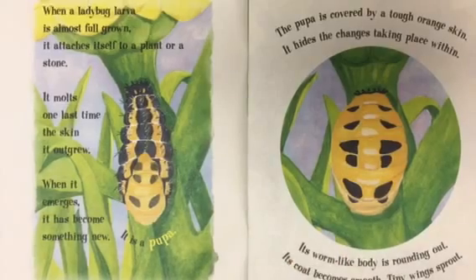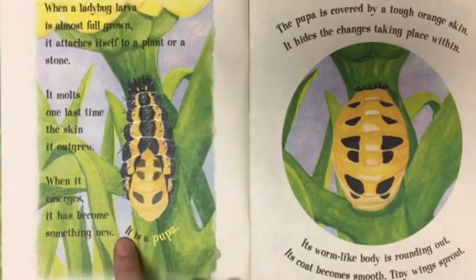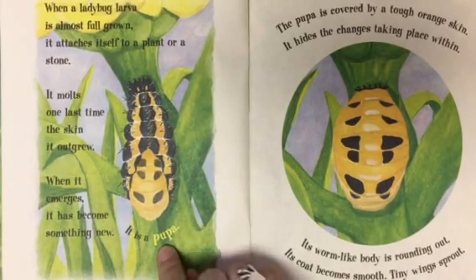When a ladybug larva is almost full grown, it attaches itself to a plant or a stone. It molts one last time — the skin it outgrew. When it emerges, it has become something brand new. It is a pupa.